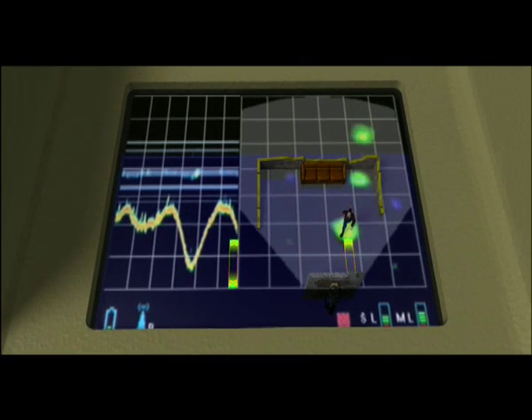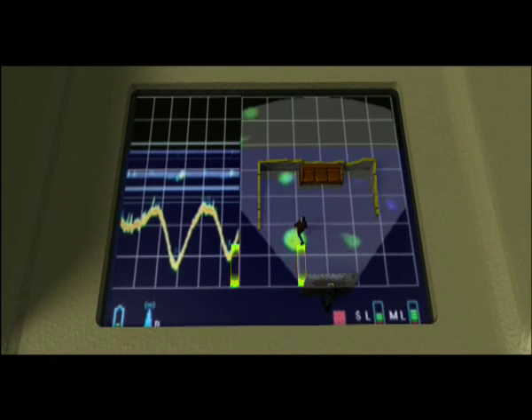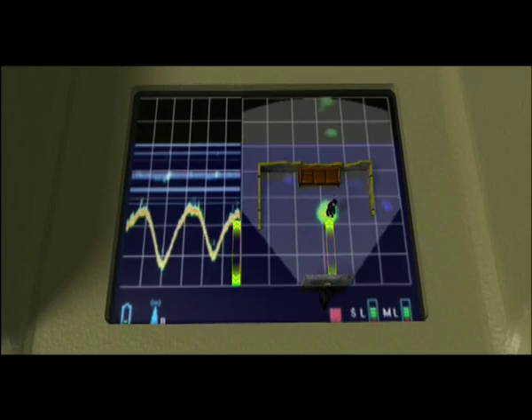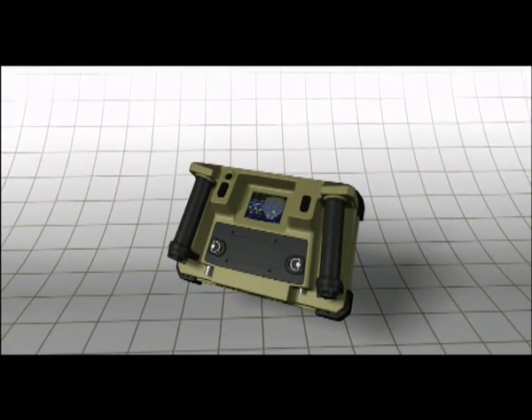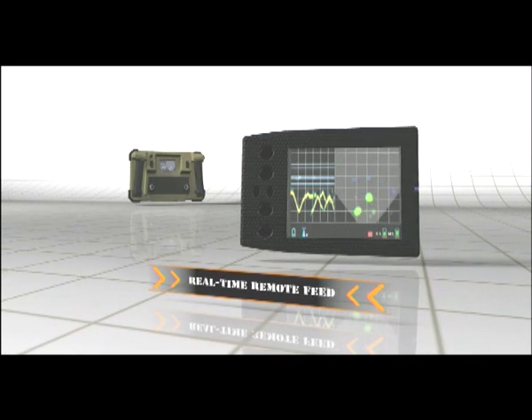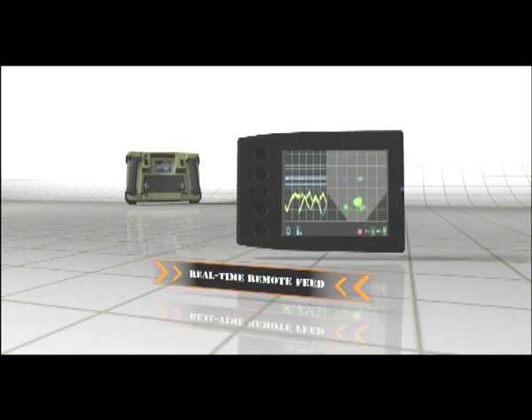Both views are conveniently integrated on the screen, allowing correlation between them for a quick and total situational awareness. The Xaver 400's built-in wireless transmitter allows real-time remote feed to other team members or a command post, creating a common operating picture.